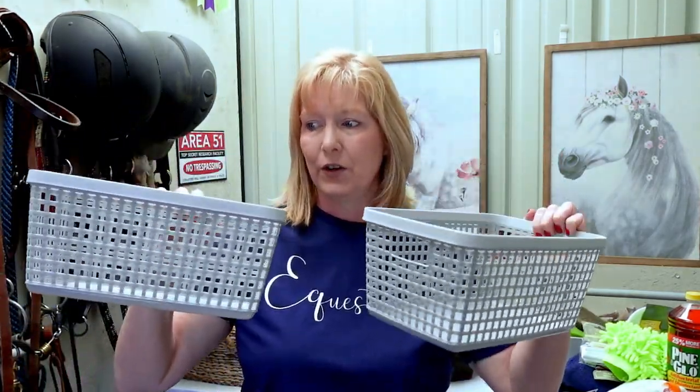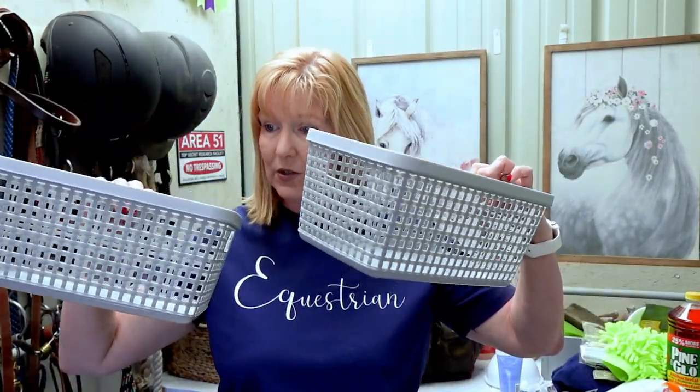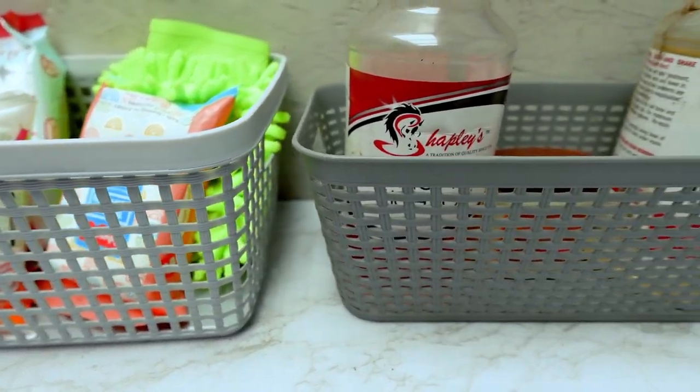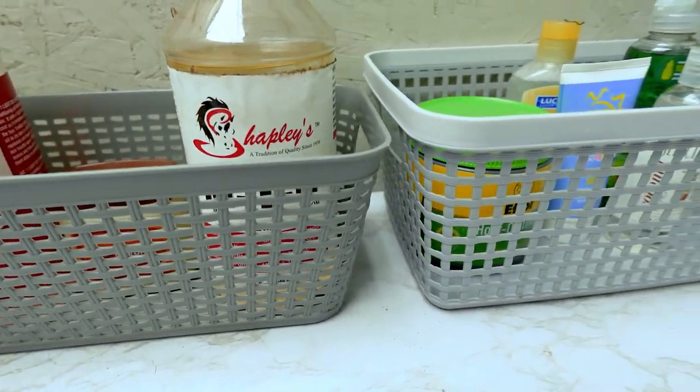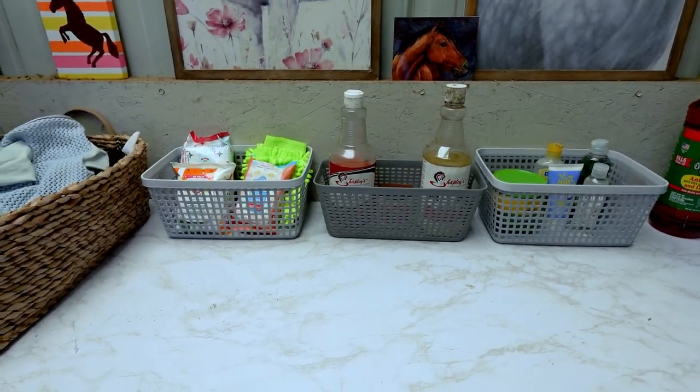The Dollar Tree has awesome storage containers, and I think they've really stepped up their game with storage organizers. These are some pretty heavy-duty storage bins that will work great in my tack room. Since I updated my tack room I wanted to update my storage bins — I got two larger ones and a taller one. You can store things inside cabinets or on top of the countertop to keep everything organized.